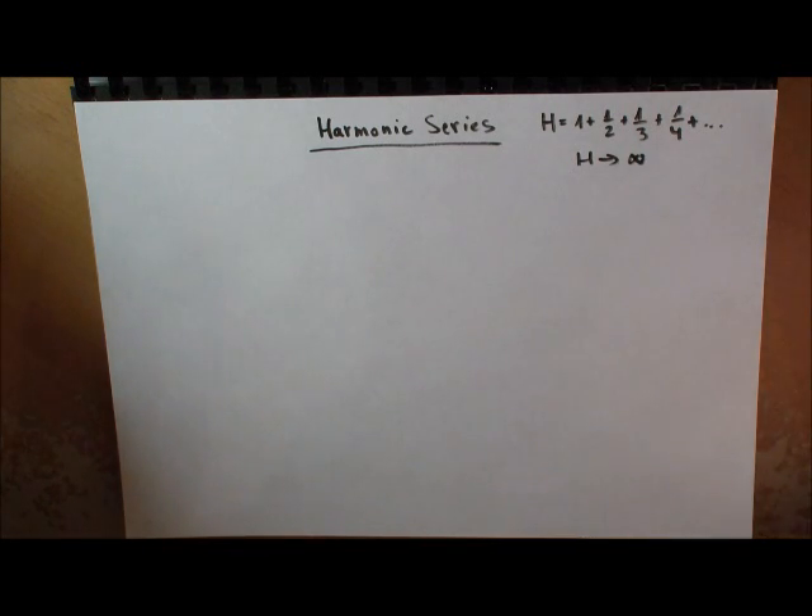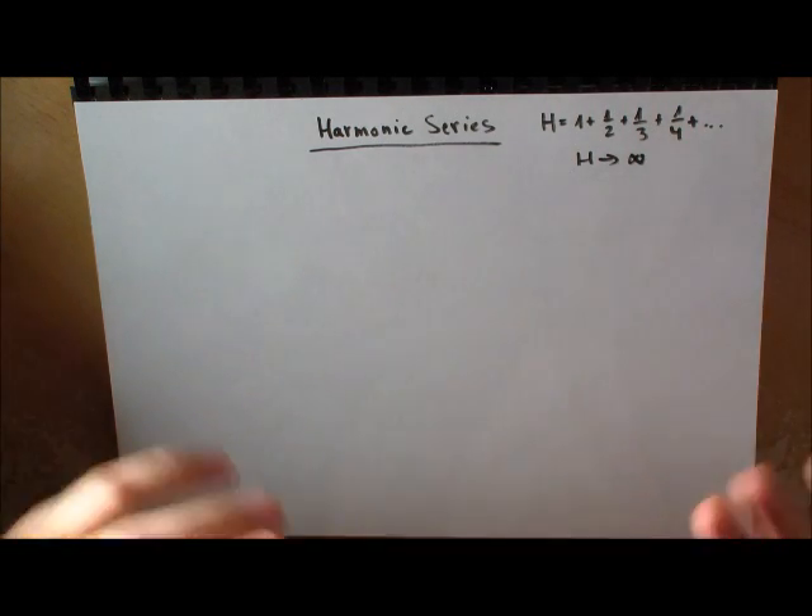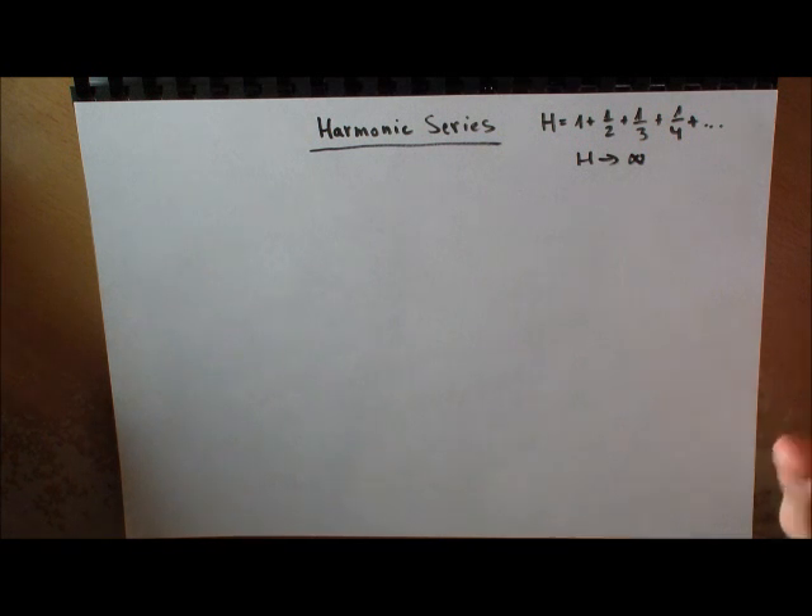Welcome to the awesome lectures of Mr. Yuma. In this lecture I will tell you a very important — or better, cool — feature of the harmonic series.